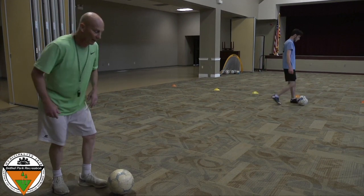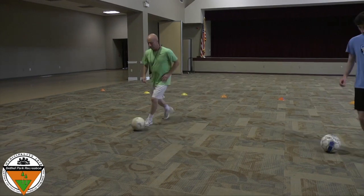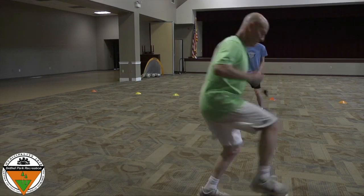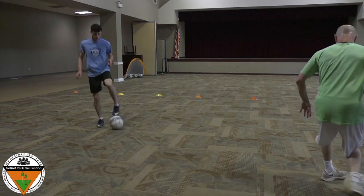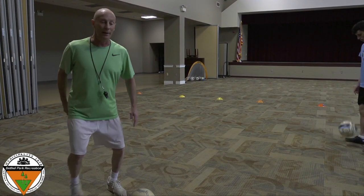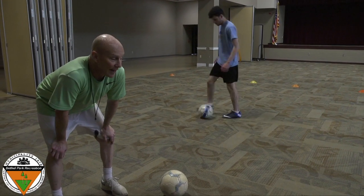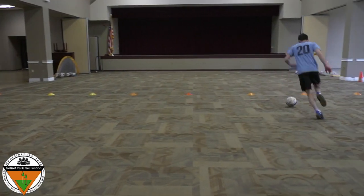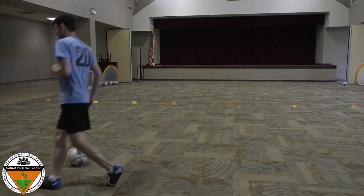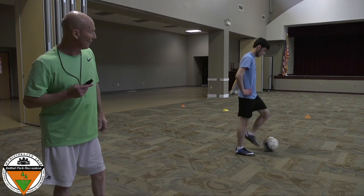Dribbling is little kicks with your feet. Me and Coach Sammy will show you the little kicks. Little kicks. And of course, when we need to stop it, stop. Now this time let's go with bigger, faster kicks. Coach Sammy will show you this one. He's letting the ball go a little farther away from his feet so he can run faster. But he can always stop the ball. To stop the ball, you just step right on top of it.